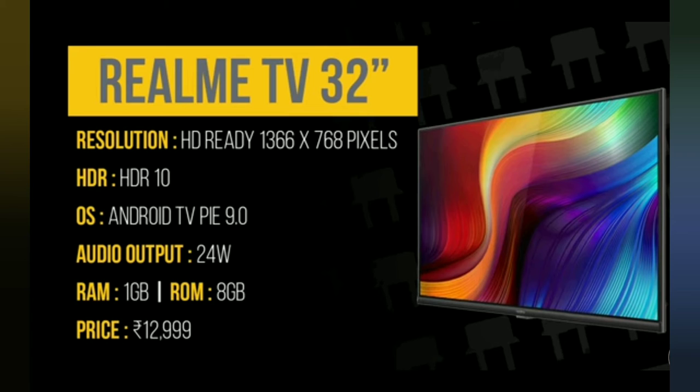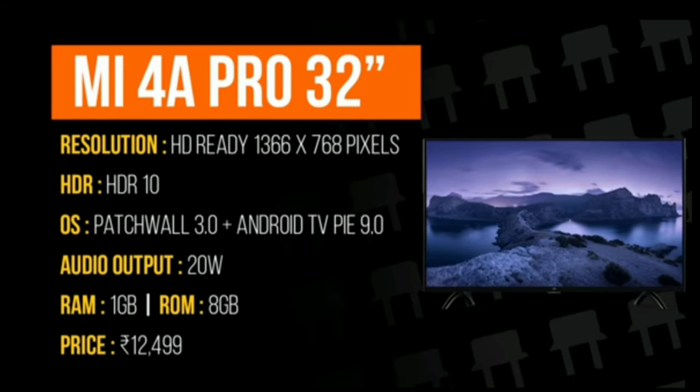Next we move to second: Mi 4A Pro with 32 inches, resolution again same 1366x768 pixels, with HDR 10, OS PatchWall 3.0 plus Android TV Pie 9.0, audio output 20W, RAM 1 GB, ROM 8 GB, price ₹12,499. Picture quality is also good.